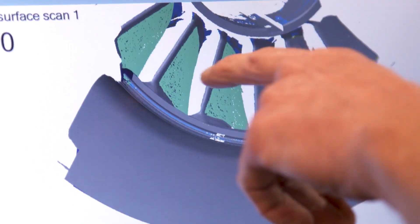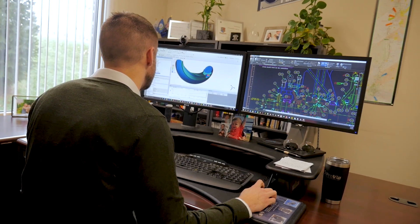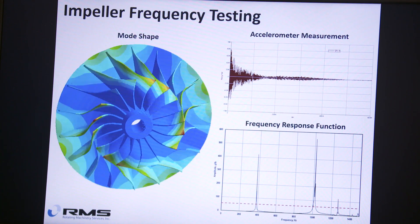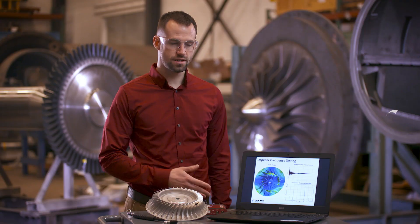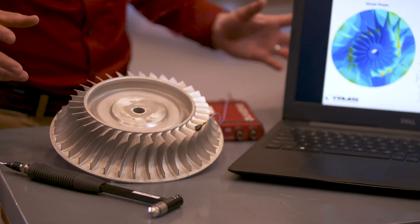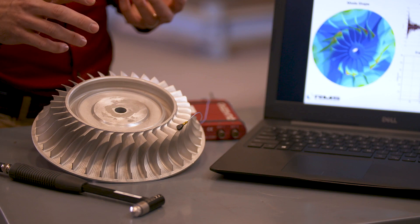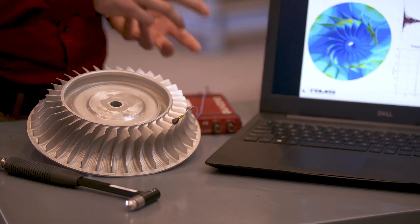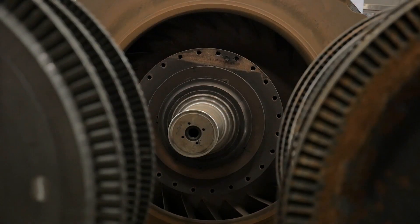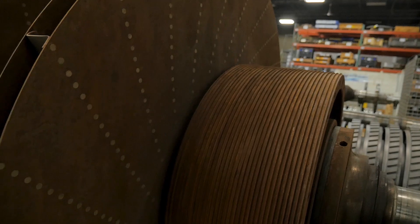A lot of our tools are analytical tools for modeling machines before we build them, so we can actually model them to see what their actual frequencies are. We do the testing and analysis through all the different phases. We'll do the computer analysis before the parts are designed and during the design phase, then we'll do testing to verify the analysis. And sometimes parts that were manufactured years ago — we'll do testing on those to verify if they're still applicable.